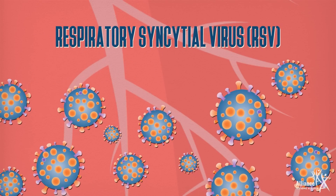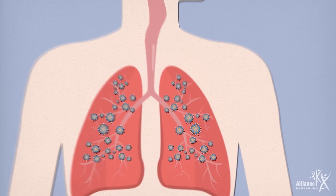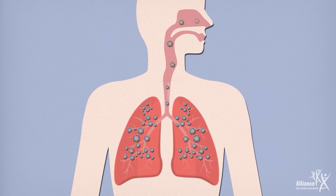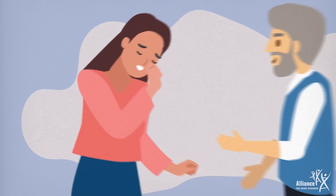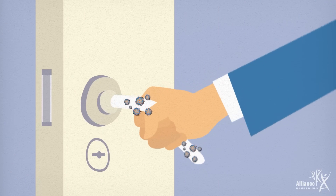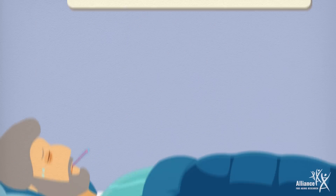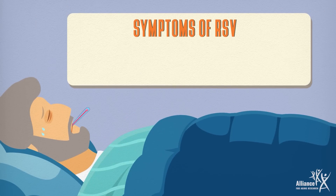Respiratory Syncytial Virus, or RSV, is a common respiratory virus that causes infection in the lungs and respiratory tract. It is spread from person to person through coughs and sneezes, or when someone touches a contaminated surface and then touches their eyes, nose, or mouth.